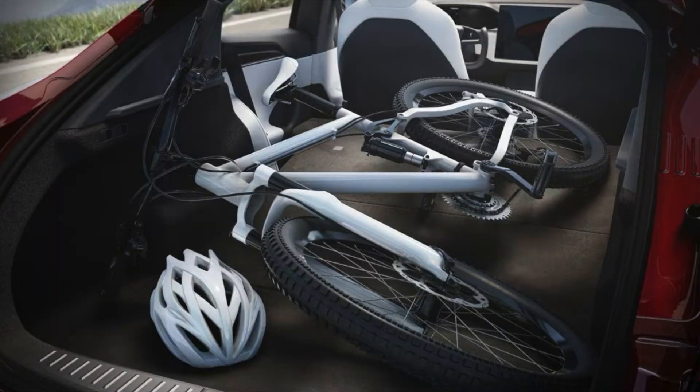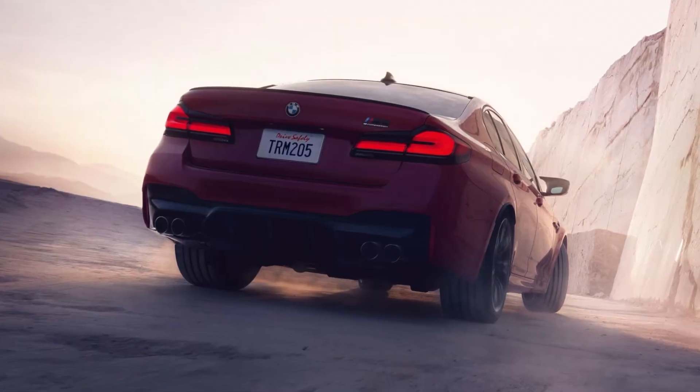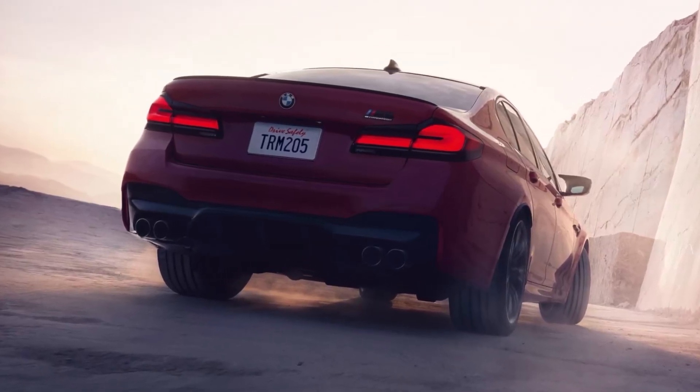The Tesla Model S Plaid has a significantly larger trunk with a capacity of 28.2 cubic feet, while the BMW M5 Competition has a trunk capacity of 14 cubic feet.